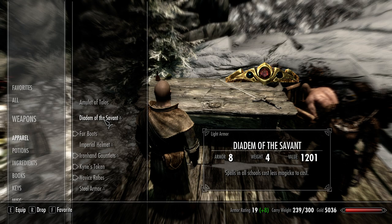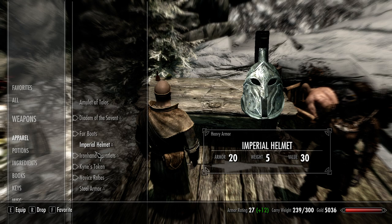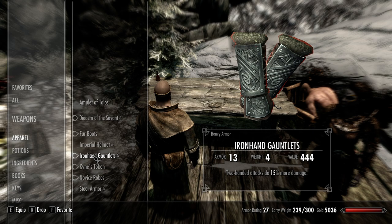So I put them on. I don't have anything else on my wrists. But these are 13 armor, 4 weight. They can be improved, I believe — someone correct me if I'm wrong in the comments below. Two-handed attacks do 15% more damage. You can get this right out of Helgen and it will always have that enchantment.